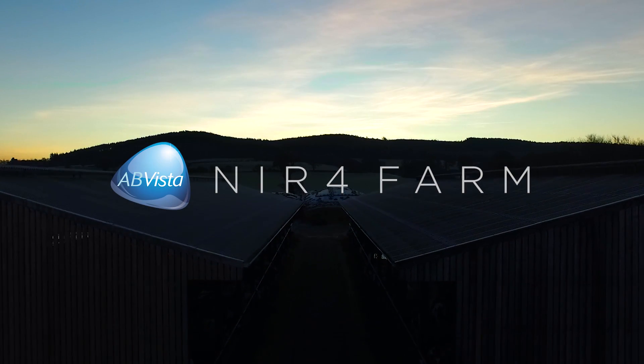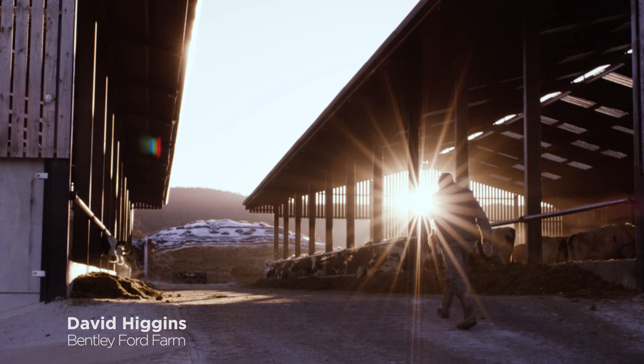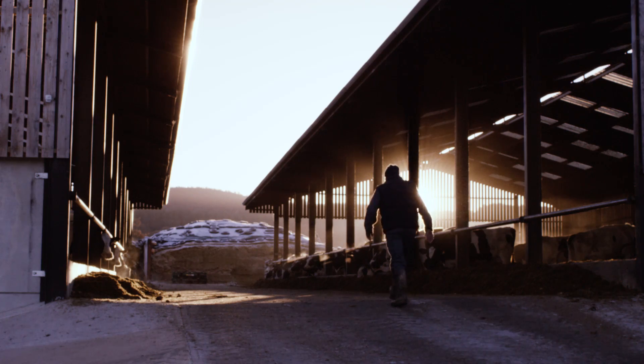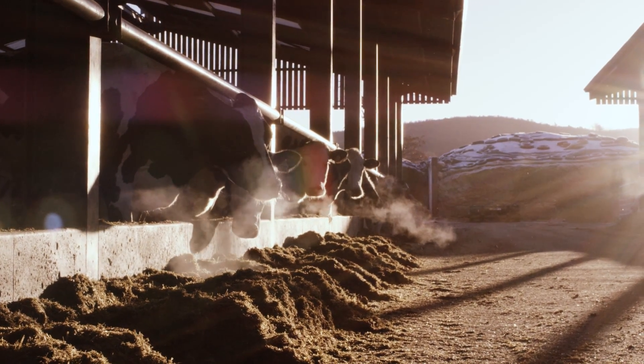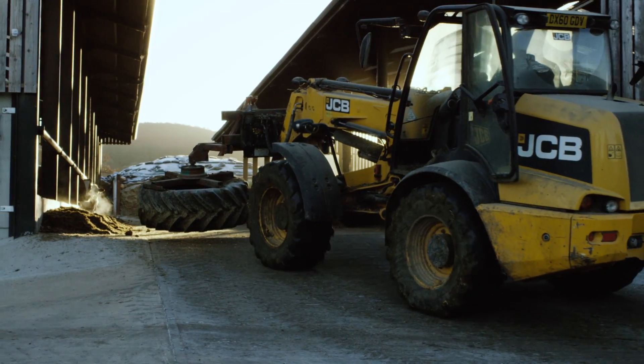I get up at five o'clock in the morning, start milking, moving the cows around into the parlour — that's as the day starts. This farm, we farm 280 acres month to month. One lot of cows are on about just over five tonne of silage a day.